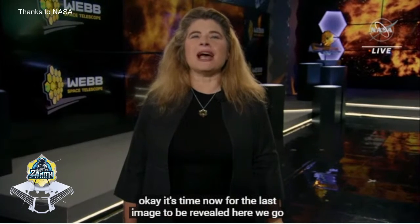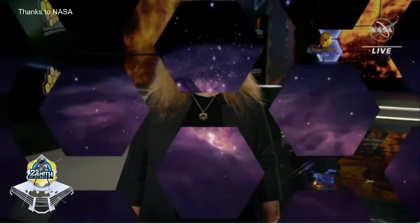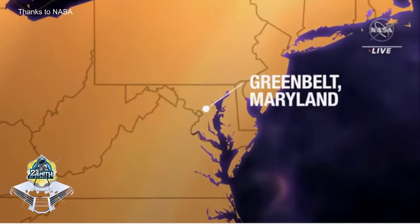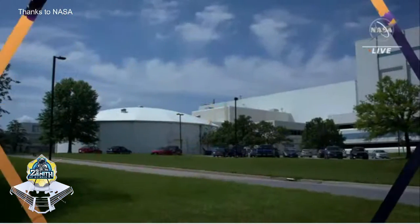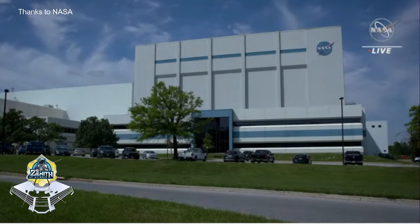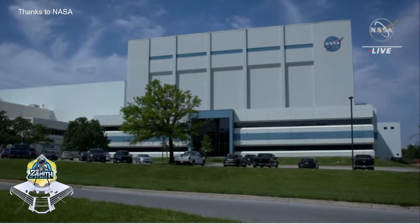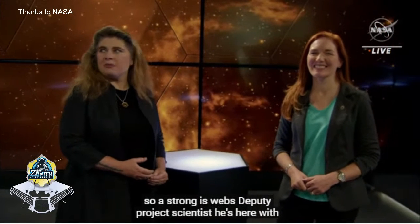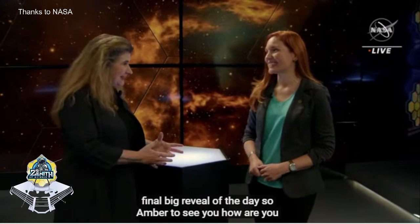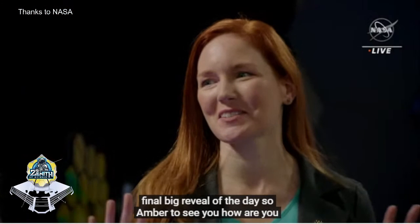It's time now for the last image to be revealed. Here we go. Amber Straughan is Webb's deputy project scientist, here to share the final big reveal of the day. Amber, it is so good to see you. How are you feeling? So great, so exciting - what a great day this is. And one of the things we're going to do before we get to the final image is...